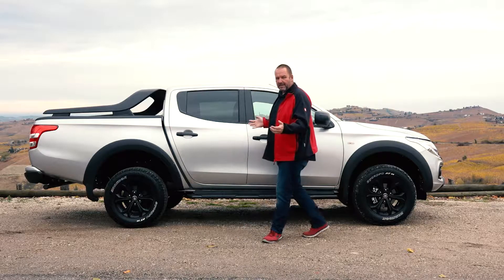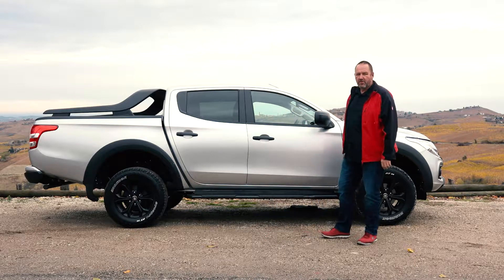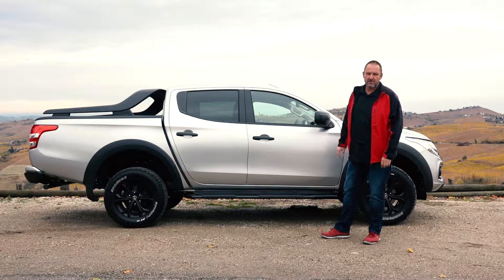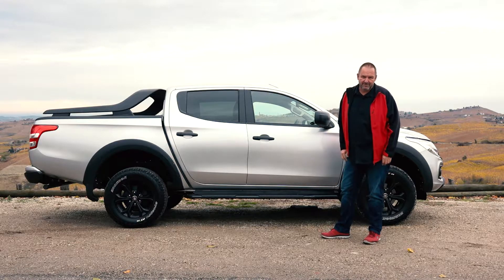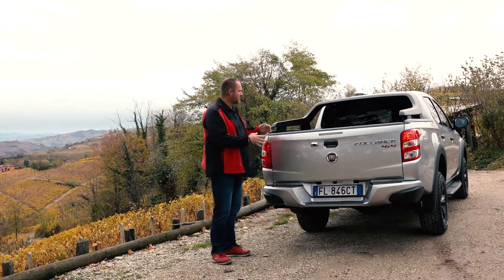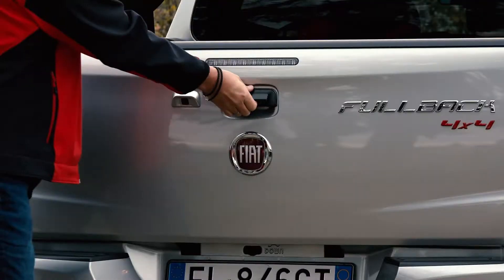To give the car a more stylish look there is also a black bar on top, which is unique to the Fullback Cross. The Fullback is more than 5.3 metres long, so quite a big car, and you can order the Fullback Cross only with a double cabin. At 1.81 metres wide, this of course gives us a lot of space in the load bed — let's look inside.